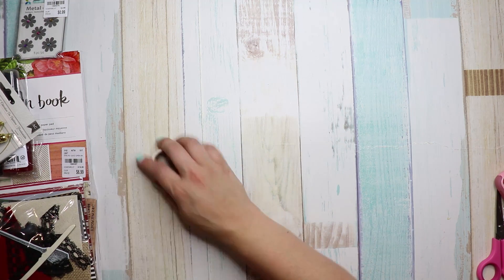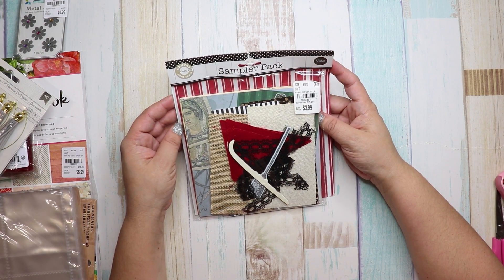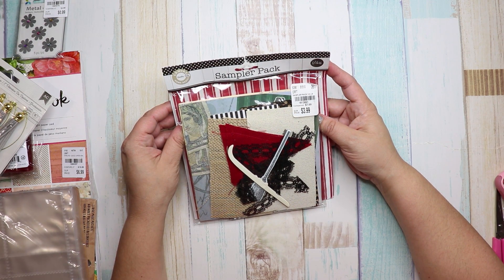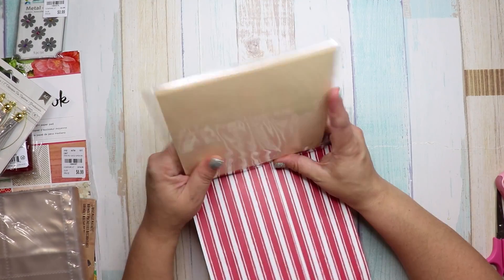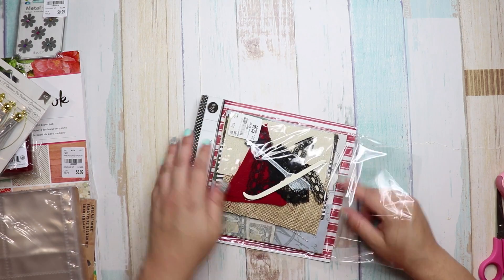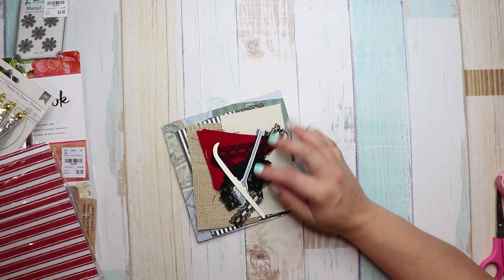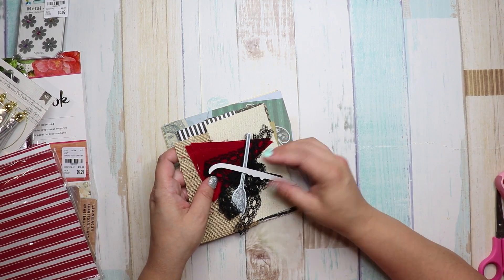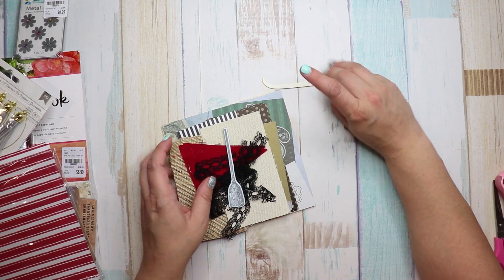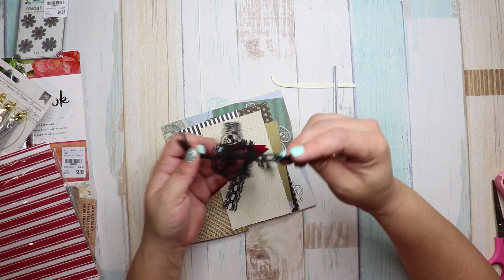Next we have this — it's called a Sampler Pack by Canvas Home Basics. It was $3.99 and the number is 1813891. I bought two of these because me and Carrie always do a Think Outside the Box challenge, and how cool would it be to send her one of these and we each do a challenge with it?